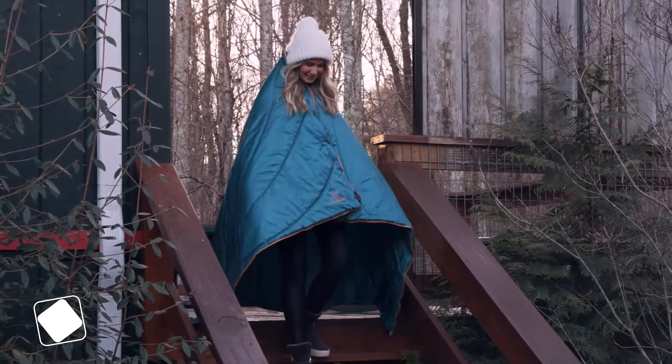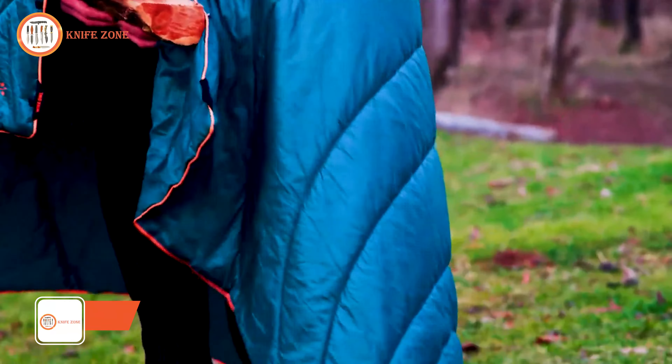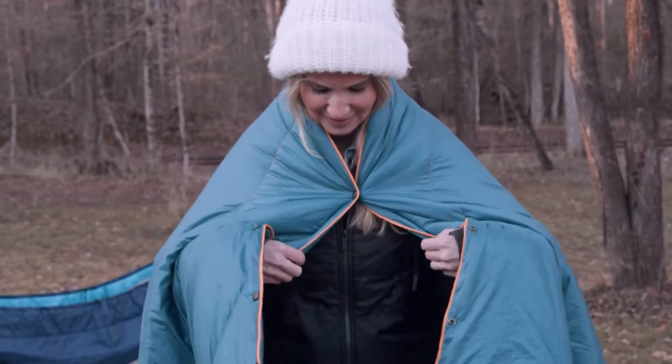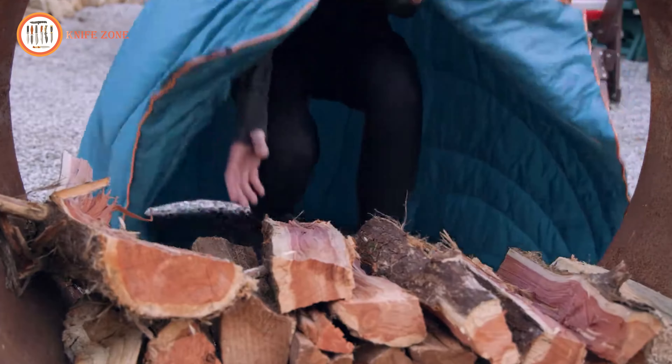Introducing the Toasty Traveler, the lightweight, hands-free, go-anywhere camping blanket from Wise Owl Outfitters. Our Traveler was designed with convenient quick-clasp snaps, allowing you to clip it on like your favorite poncho. Wear it around camp, carry firewood, or roast s'mores without ever worrying about it slipping off your shoulders.